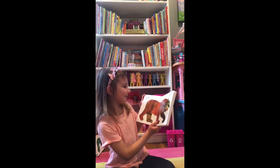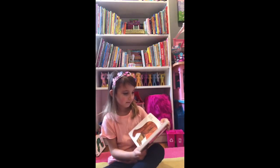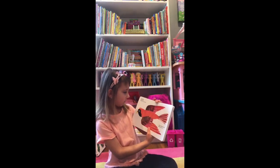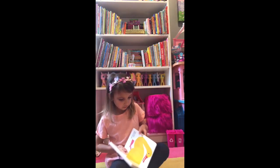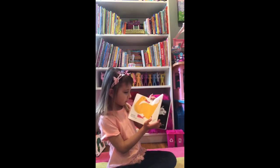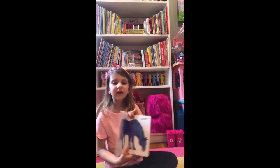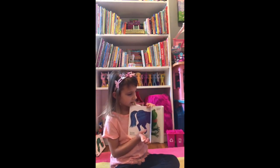Brown Bear, Brown Bear, what do you see? I see a red bear looking at me. Red bird, red bird, what do you see? I see a leather duck looking at me. Leather duck, leather duck, what do you see? I see a blue horse looking at me. Blue horse, blue horse, what do you see? I see a green frog looking at me.